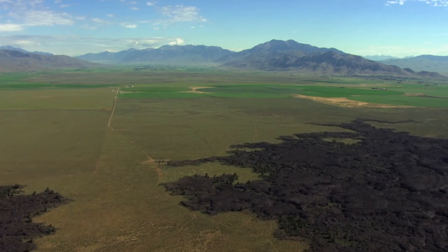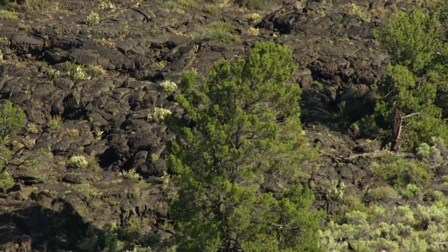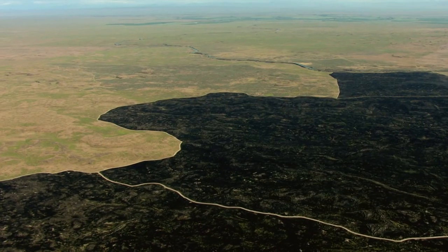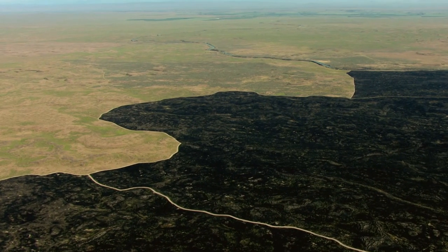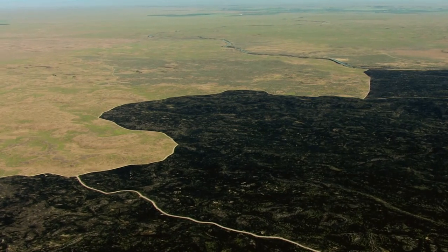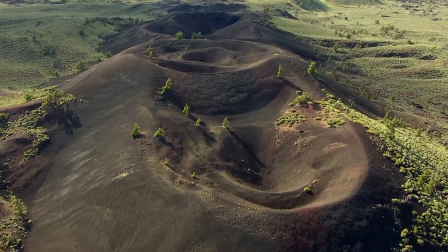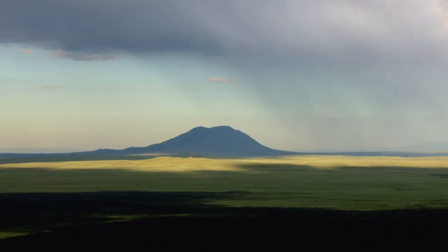Each flow cooled to create this dark, eerie landscape — a 618-square-mile lava field littered with spectacular cones, stunning craters, and sky-high buttes.